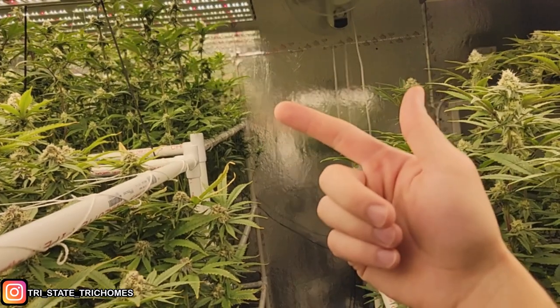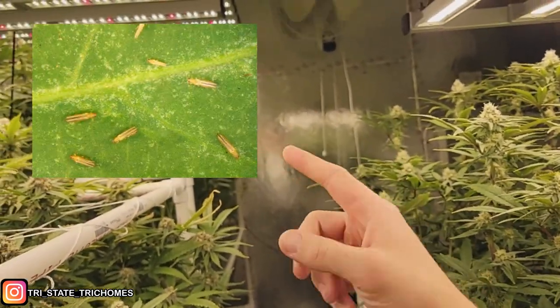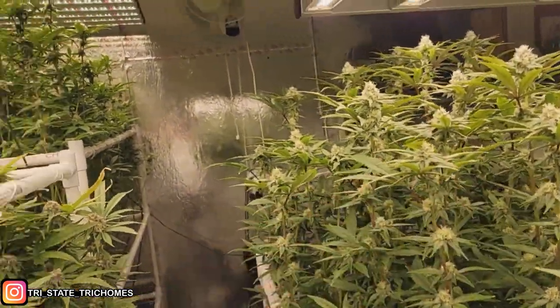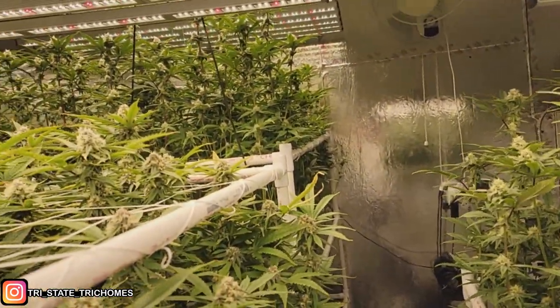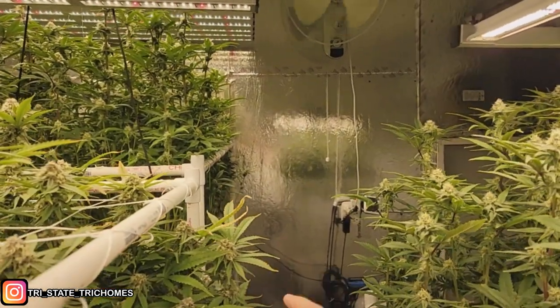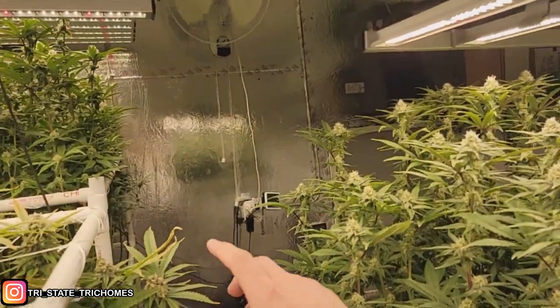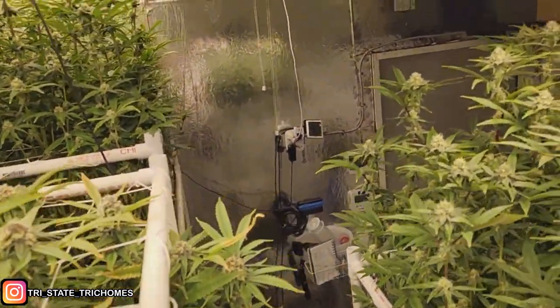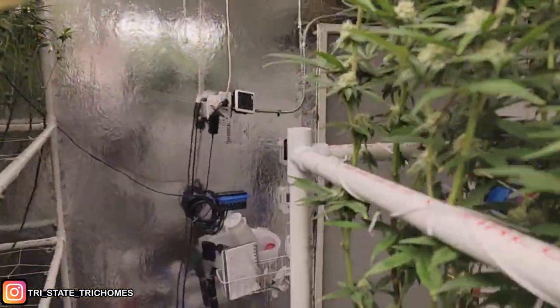We had thrips — you could see them crawling around on the stems and leaves — and we eliminated those as well, so those are gone too. The most detrimental thing, in my opinion, was the Gavita timer malfunction.